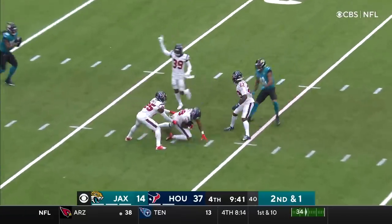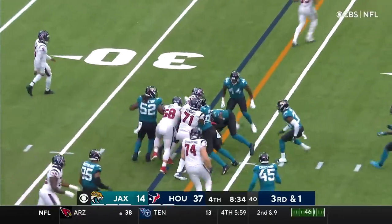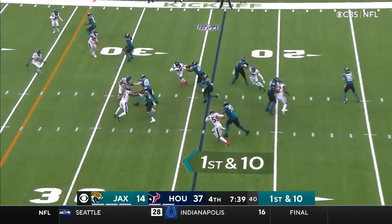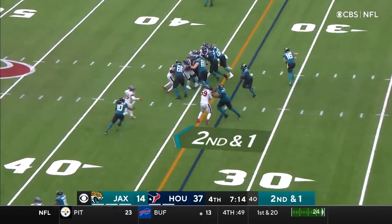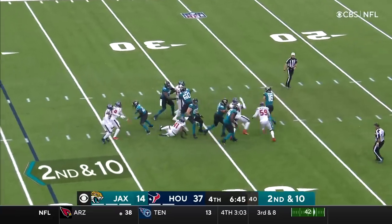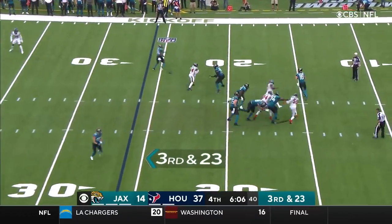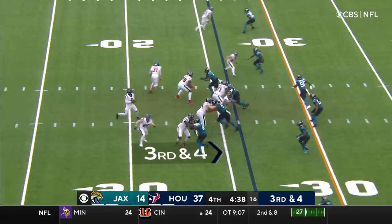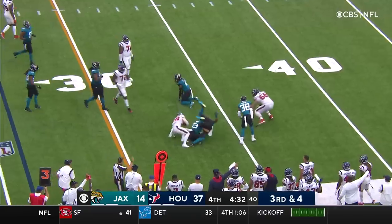On second and one, that pass is intercepted right in the middle of the field. Third and one, the give is to Ingram. This is Carlos Hyde. Jacksonville hasn't been able to really threaten them in the run game. Third and 23, completed on the outside, inside the 30 and has enough for a first down.